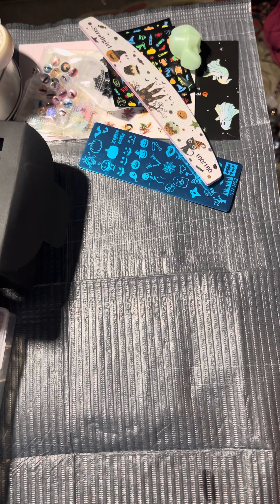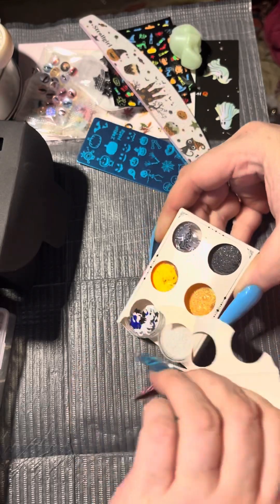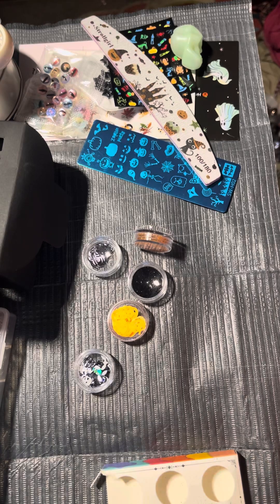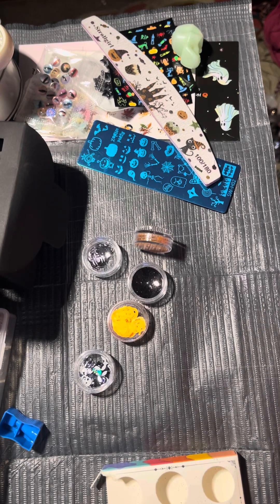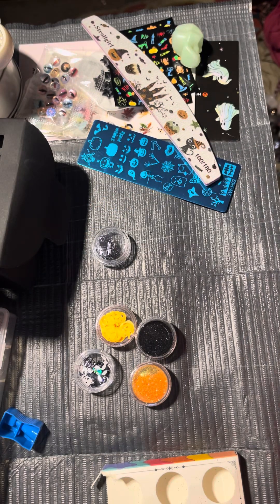I got so much Halloween glitter, it's crazy. Let me open the box and add it to the big jar I have right here. Oh no, I lost one — I think it fell down in there. I lost the white sugar glitter, but that's okay — I have more. Plus I'll find it anyway since it's white; it probably just fell on the floor.